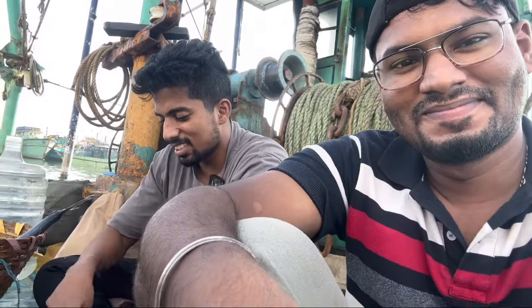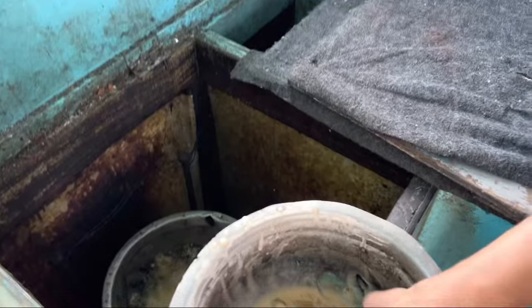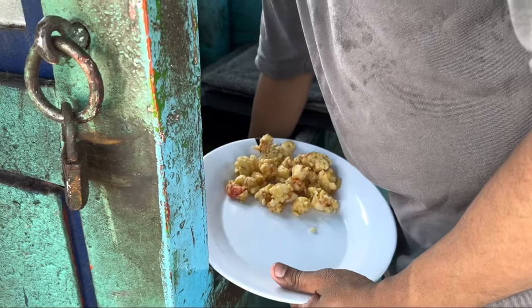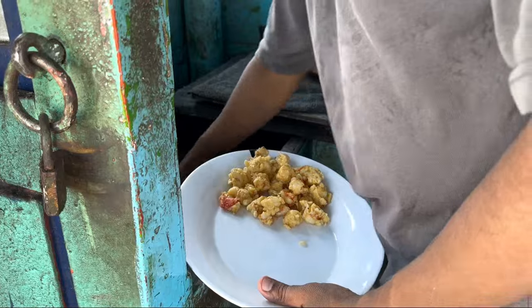Then start cooking in the bottle. We are going to cook it in 1 hour. We will cook it in the bottle, we will cook it in the bowl. So we will introduce everyone.